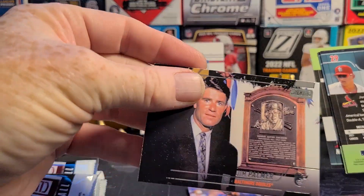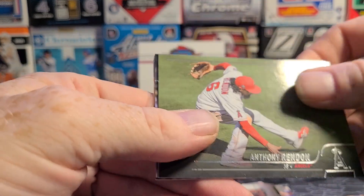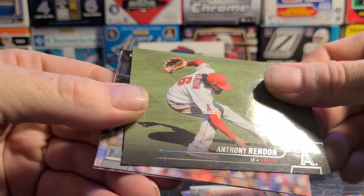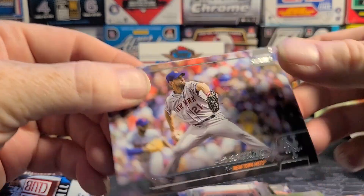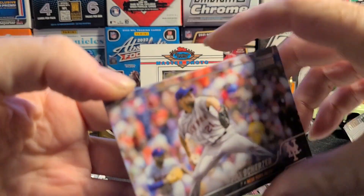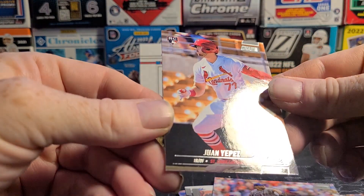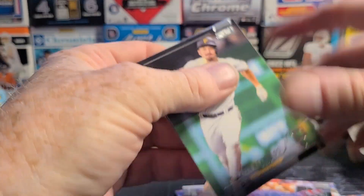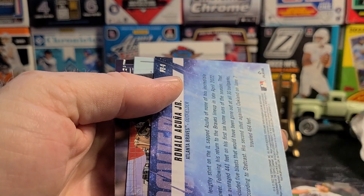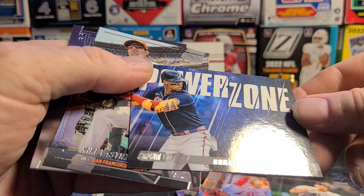Jim Palmer — this hall of fame plaque card, I thought it was the back of the card at first. Anthony Rendon. Max Scherzer. And a rookie card — we'll see if he turns out to be any good. Nothing to talk about right now.